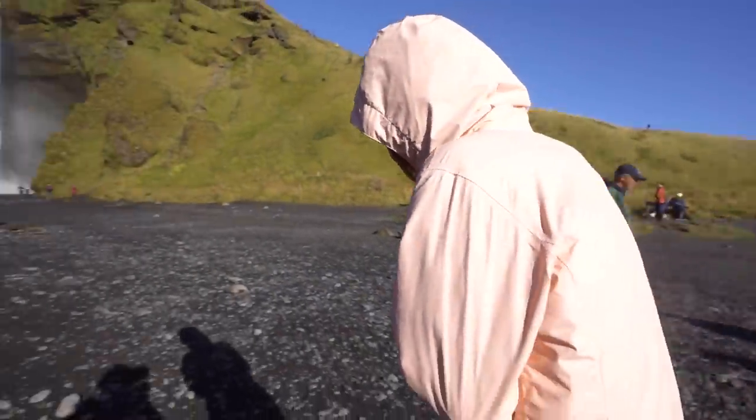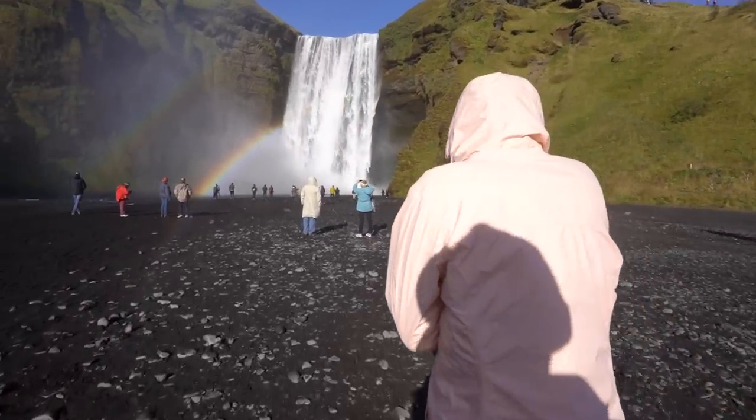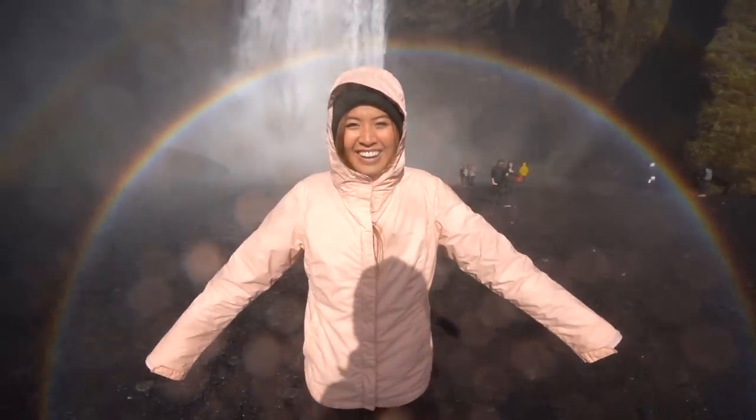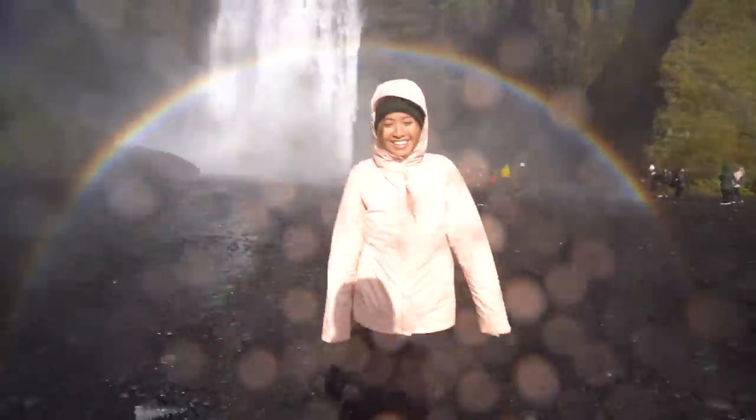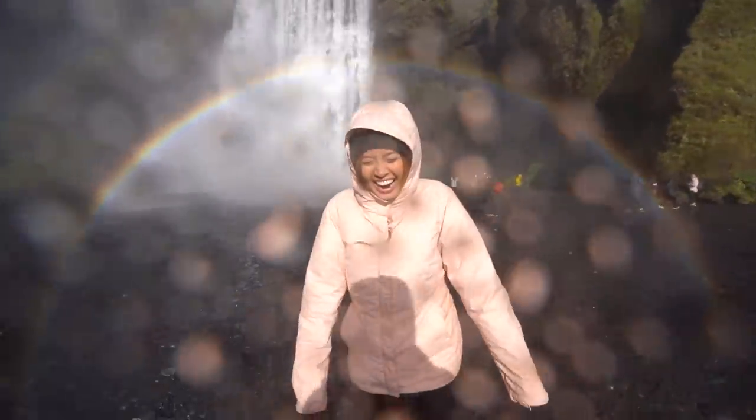Claire's suited up and we're standing right now — you can see a full rainbow. Woohoo! Ahhhh ha ha ha ha!